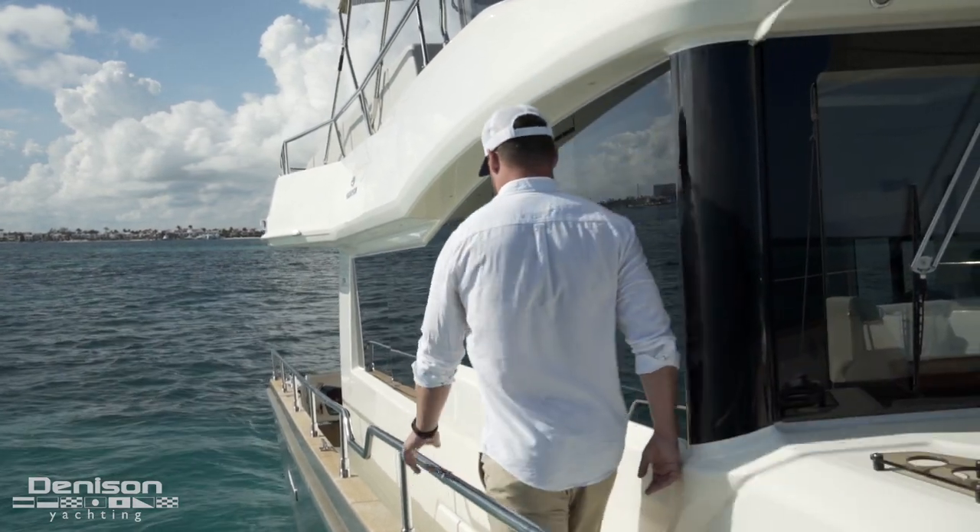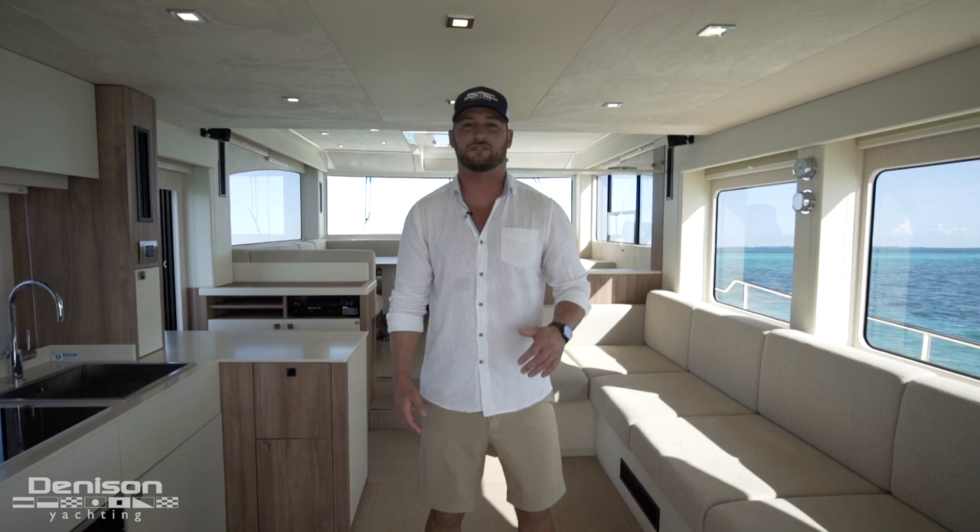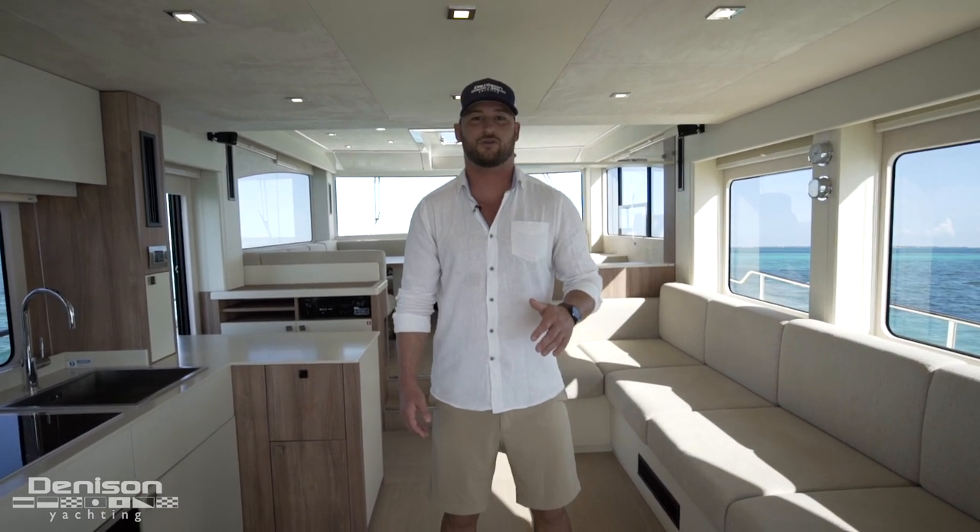Welcome to beautiful Cancun, Mexico. I'm Kyle Dunn with Denison Yachting and today we're going to take you on a walkthrough tour of this 2017 53 Kroenke EcoTrawler.